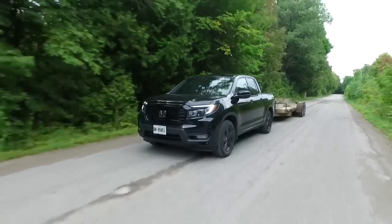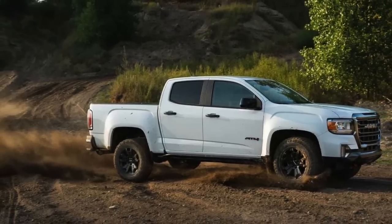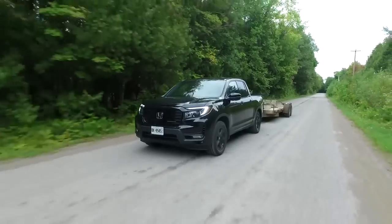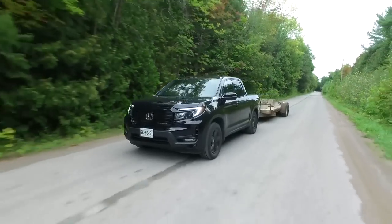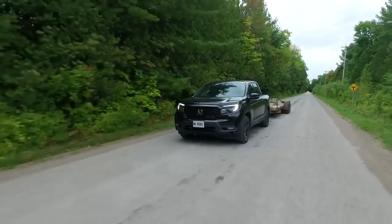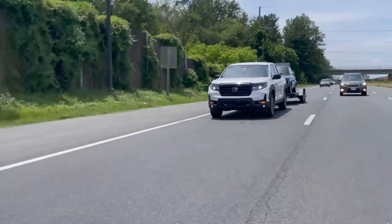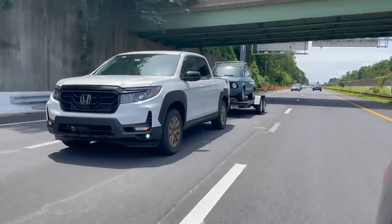This makes the Ridgeline less versatile — even the GMC Canyon showcased a superior towing capacity. The reason for the lower towing capacity is due to its unibody construction and the more advanced suspension setup on offer. However, the payload capacity of 1,600 pounds is decent for the midsize pickup truck segment.